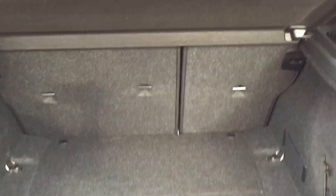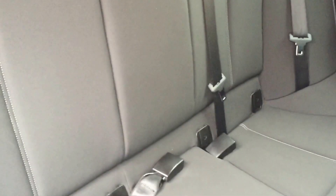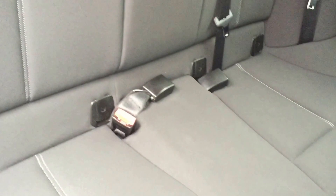Good-sized boot, 60-40 split rear folding seats. You don't get a spare wheel with these. Proper five-seater car, three headrests, three proper seatbelts and ISOFIX.